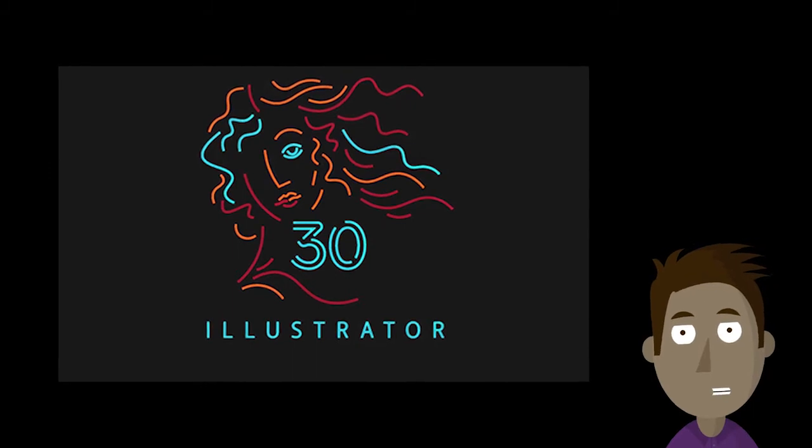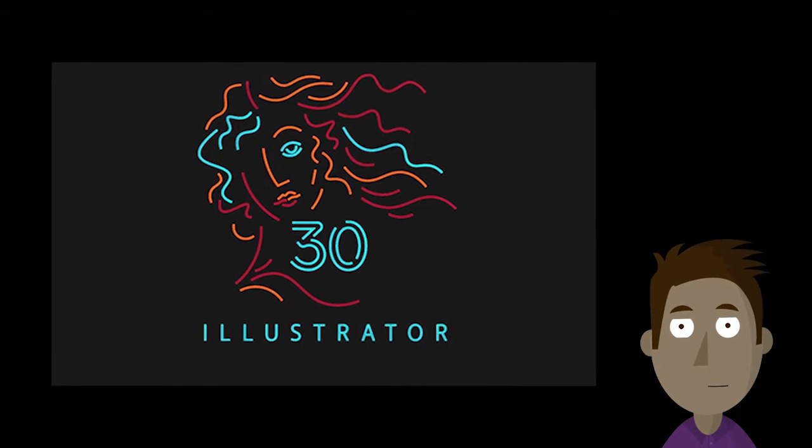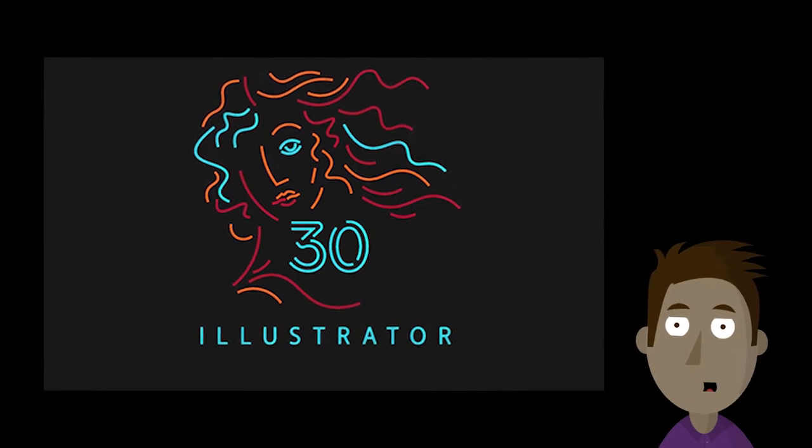Adobe's Illustrator CC anniversary updates are waiting for you. There are some fantastic and long-requested improvements to Illustrator. Make sure you check the article and find out more.